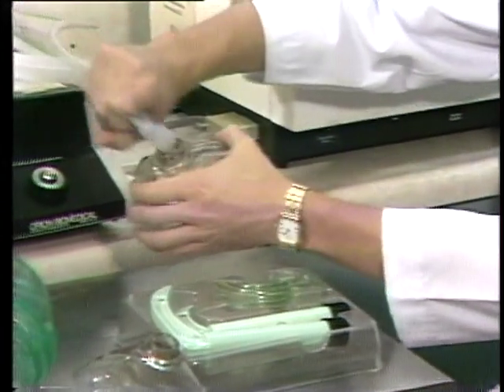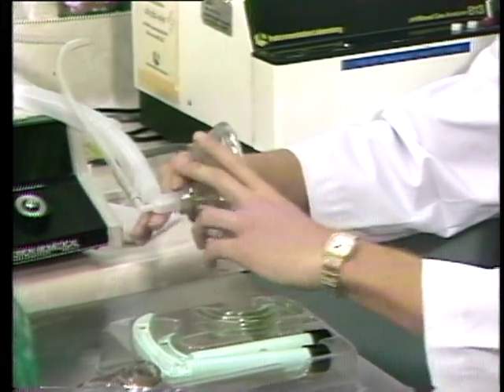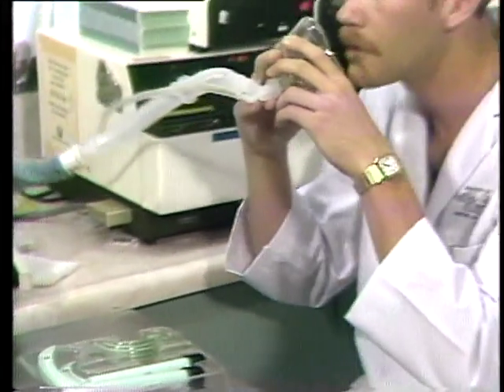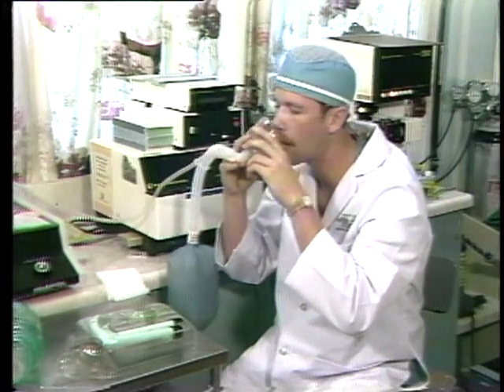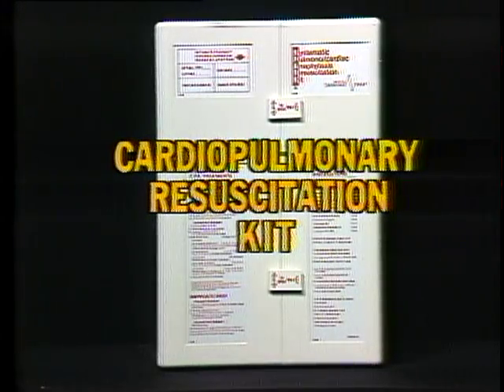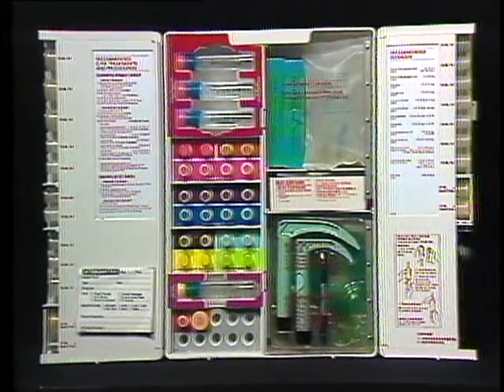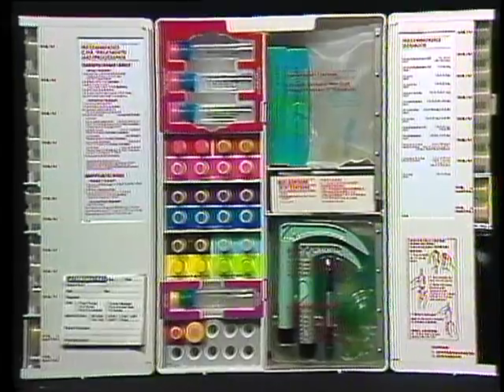Years of extensive research and testing have resulted in a solution to these problems: the development of one cardiopulmonary resuscitation kit and inspection system to be used throughout the world. This CPR kit includes all the necessary items to initiate CPR or the treatment of anaphylaxis.